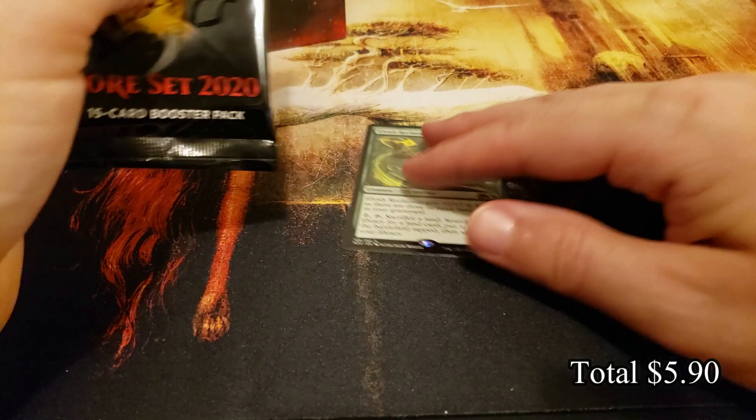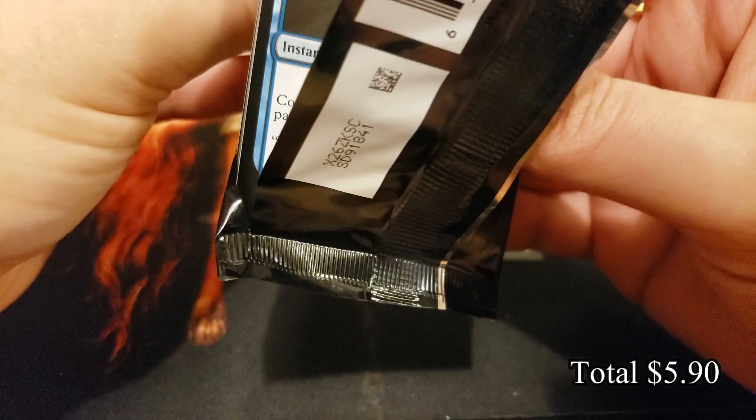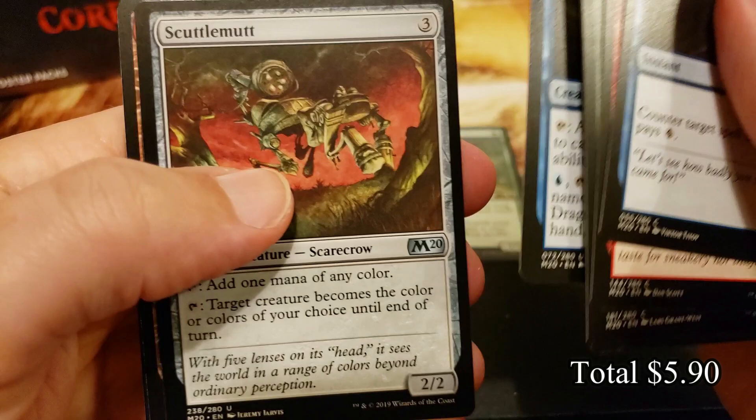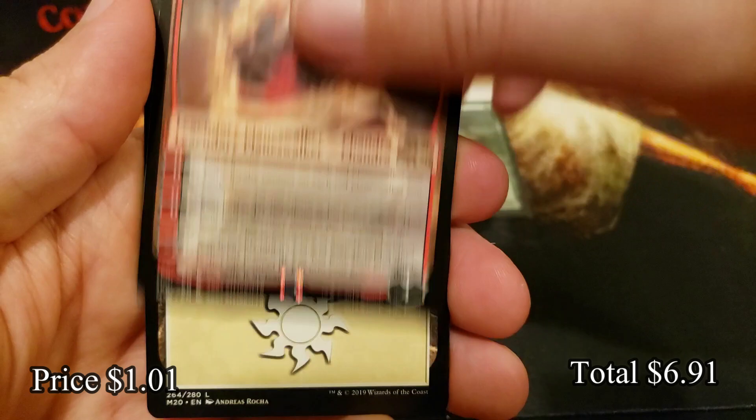Elvish Reclaimer — not a bad start. Good solid rare and a wolf token in the back. Top-end Field of the Dead is way up there again, really going back up in price. A handful of the mythics are pretty good, and Veil of Summer is where you find your value. Let's see how we do.